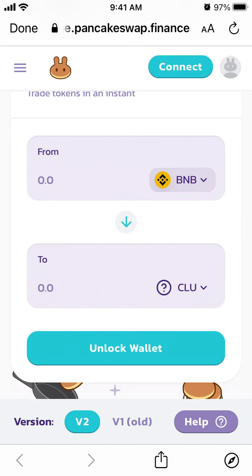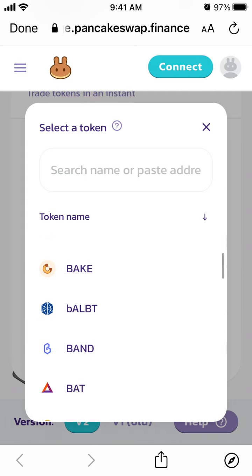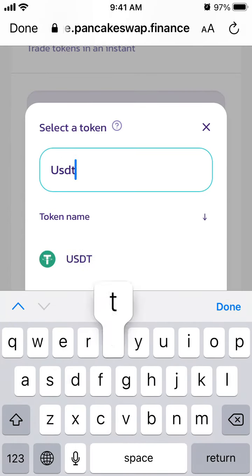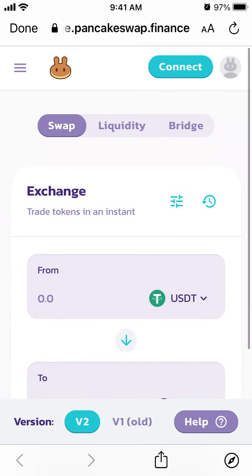You will usually need BNB to buy that asset, and of course you need to have a sufficient balance in PancakeSwap. You can also use USDT to buy it, though I'm not sure if you can use Bitcoin.